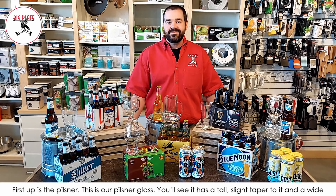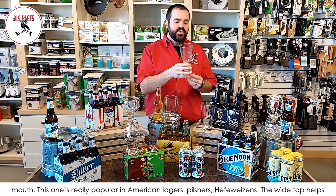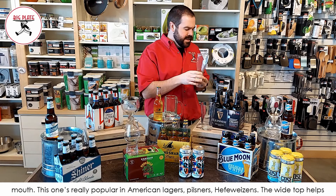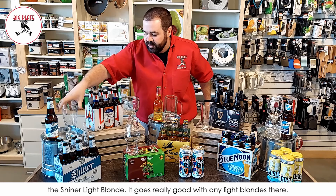First up is the Pilsner glass. You'll see it has a tall, slight taper to it and a wide mouth. This one's really popular with American lagers, Pilsners, and Hefeweizens. The wide top helps develop the head and the aroma very well. We paired it today with the Shiner Light Blonde — it goes really well with any light blondes.